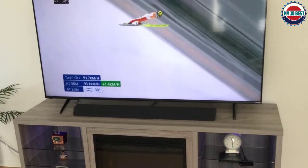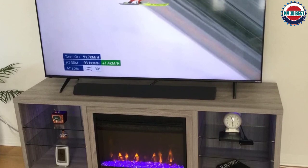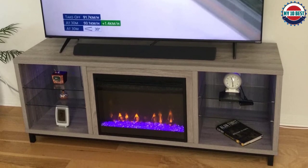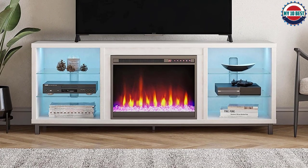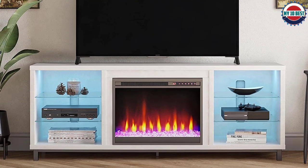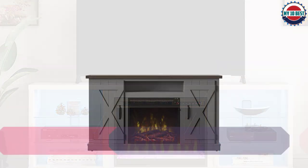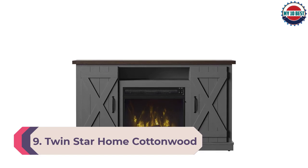Users can set the light color between seven options and adjust the fireplace brightness without having to stand up from the couch. The heat output is suitable for 400 square foot spaces and the TV stand can hold TVs up to 70 inches in size. However, the wood grain laminated particle board and MDF construction is vulnerable to scratches, so this product may not be the right choice for homes with kids or pets.